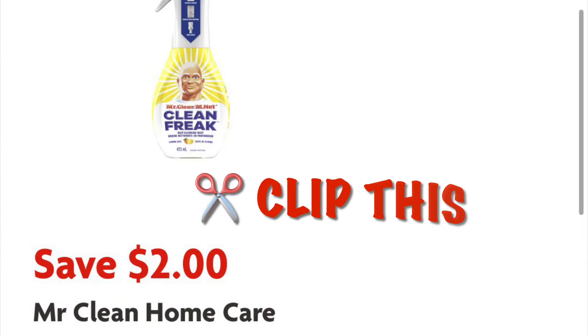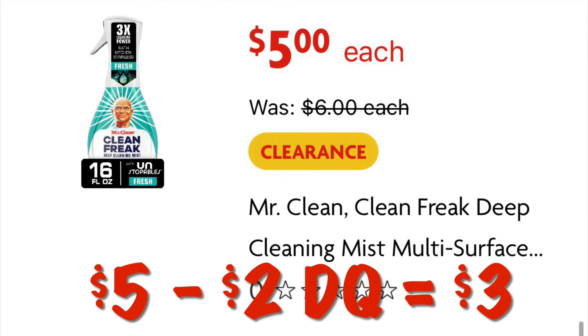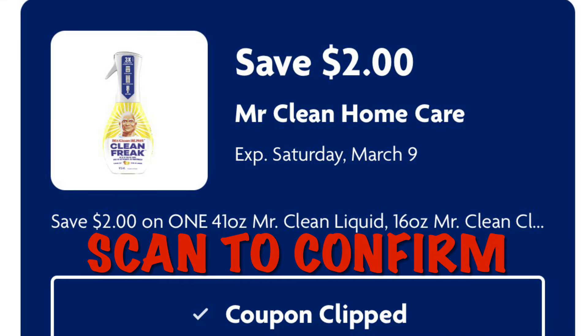Clip this coupon for $2 off Mr. Clean Clean Freak. If we can find the clearance bottle of Clean Freak priced at $5, after our $2 digital we're going to pay $3. Make sure you scan the item in store to confirm that your coupon attaches.